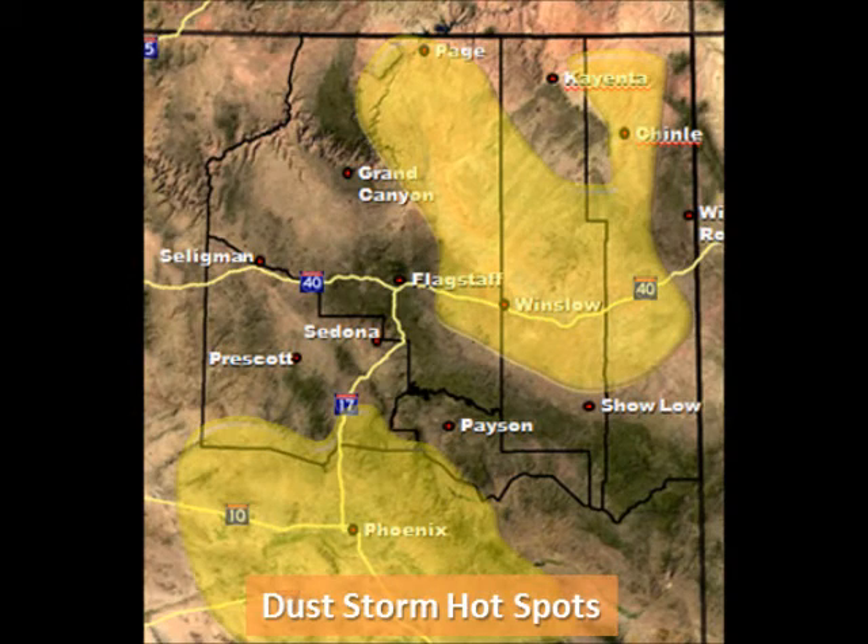Check out this graphic depicting the hot zones where dust storms have been known to occur. As you can see, the more arid parts of the state commonly deal with dust storm hazards. The very dry region east of Flagstaff and north of the Mogollon Rim frequently deals with dust storm hazards, especially during the dry and windy spring months, while further south into Tucson and Phoenix, summer thunderstorms have been known to generate areas of blowing dust.